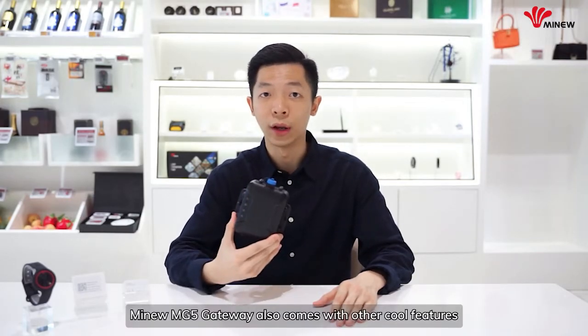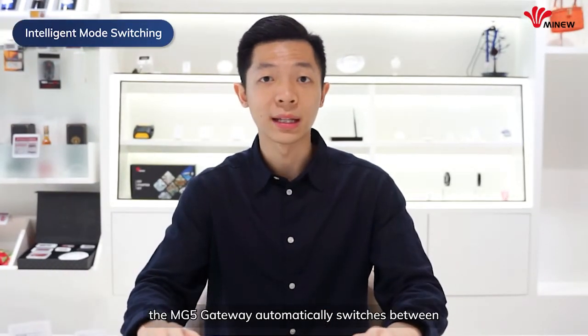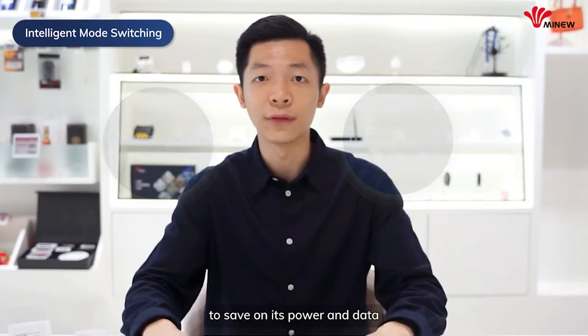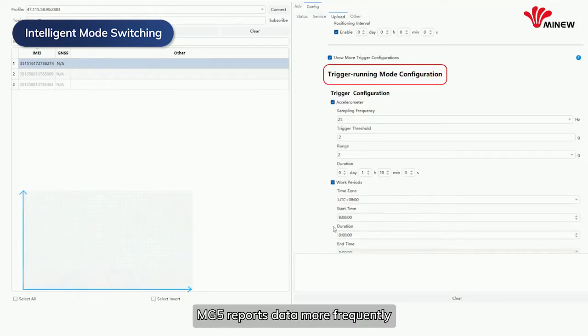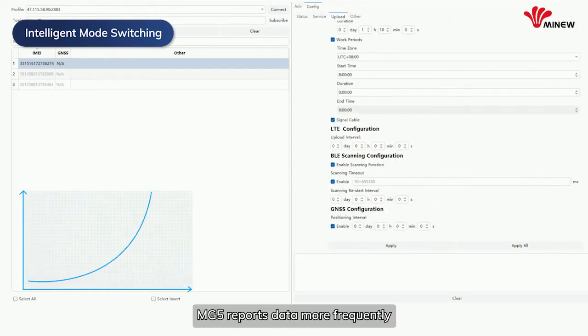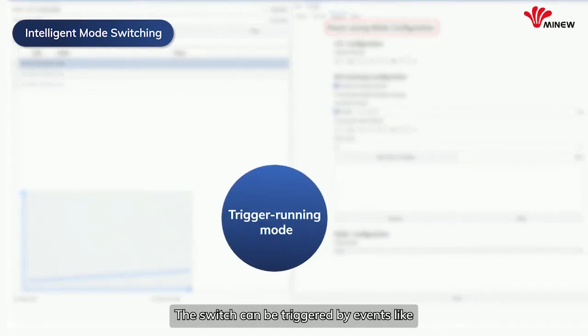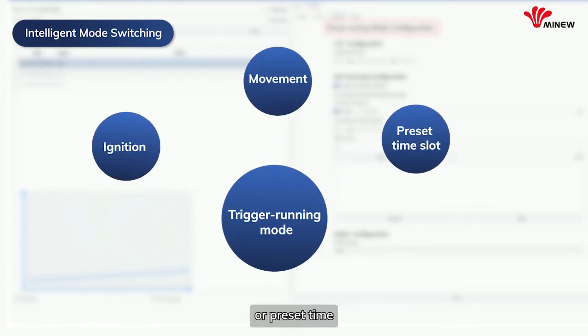Besides BLE scanning and LTE uploading as its core technologies, the MyNu MG5 Gateway also comes with other cool features. Firstly, MG5 automatically switches between trigger mode and power saving mode to conserve power and data. In trigger mode, MG5 reports data more frequently, while in power saving mode the reporting rate goes down. The switch can be triggered by events like ignition, movement, or a preset time.